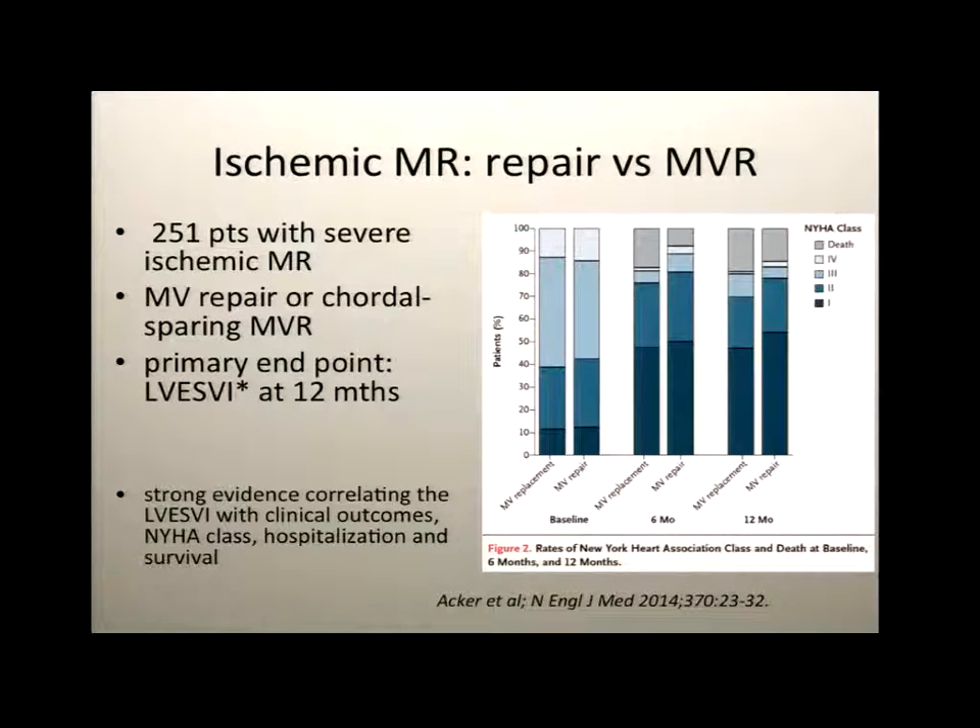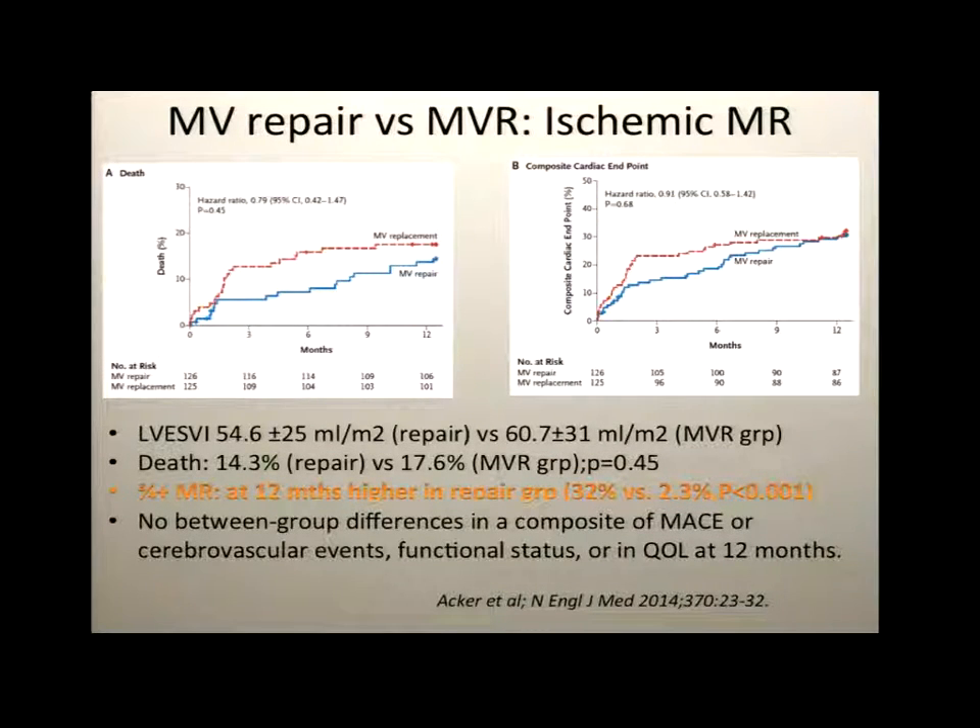A recent paper looked not at myxomatous valve disease but at ischemic MR — repair versus replacement in about 250 patients, using the newer chordal-sparing replacement. In both groups at 6 and 12 months there was significant and comparable reduction in MR, and mortality rates were similar with comparable MACE events. However, what they reported was significant recurrence of mitral regurgitation in the repair group, noting this is ischemic rather than degenerative MR.